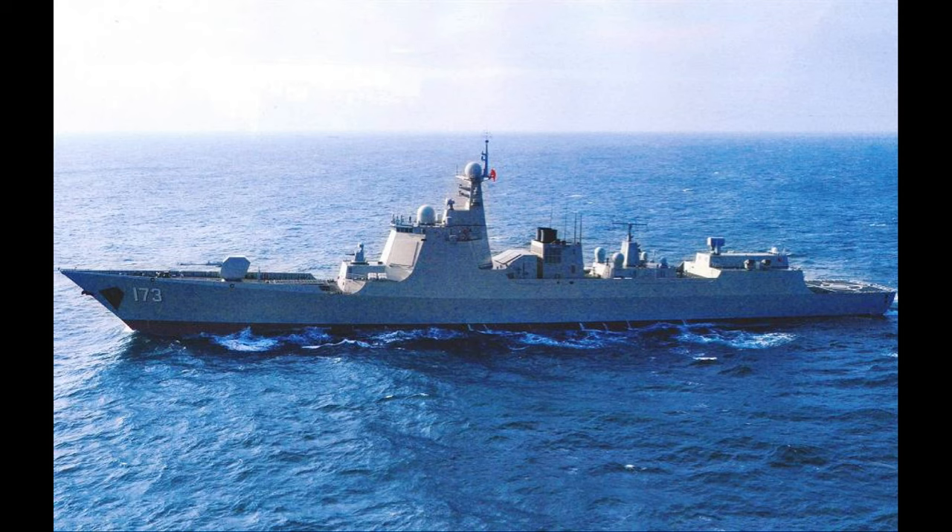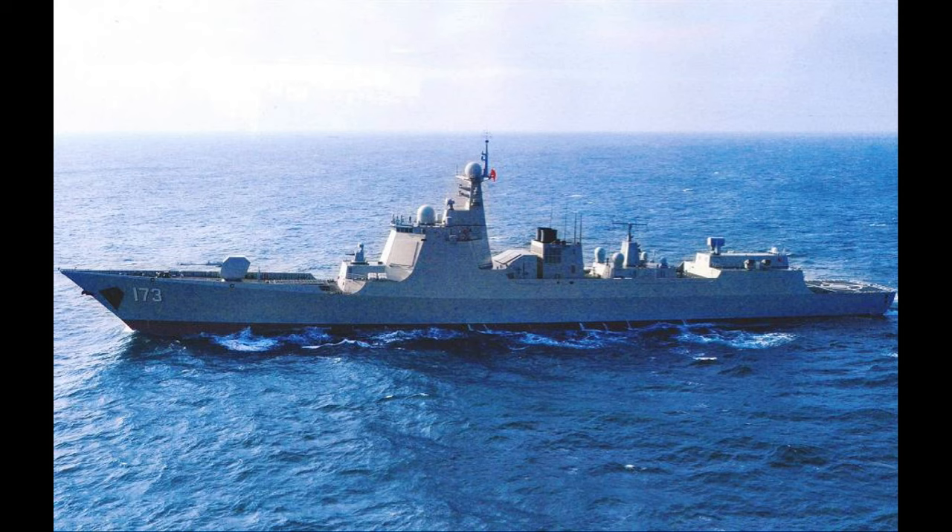The vertical launch cells can also be capable of taking the CY-5 ASW missile. Secondary weapon systems consist of one 130mm main gun, capable out to about 16 nautical miles. One 24-cell HQ-10 surface-to-air missile system, capable out to about 4.9 nautical miles. On early units, one Type 730 30mm CIWS, and on later units the Type 1130 30mm CIWS, both effective out to about 1.8 nautical miles.